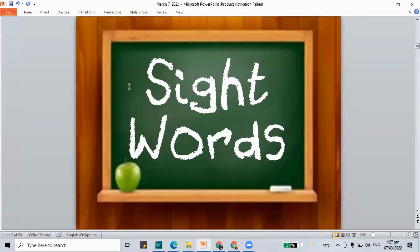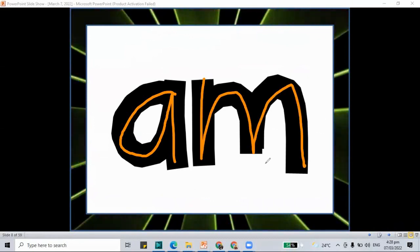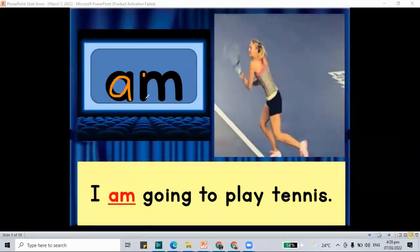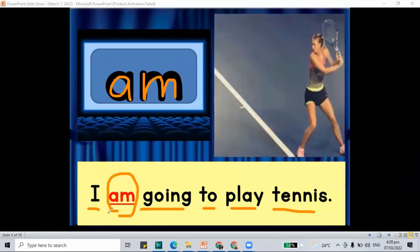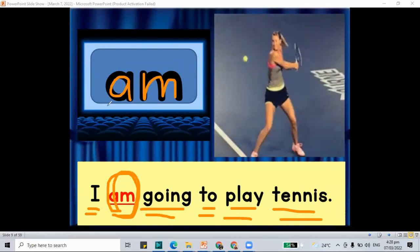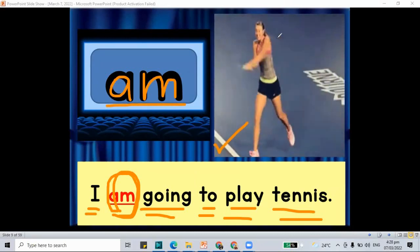Let's move on to another part of our class and it is to know about our sight words. The first word that we need to remember is the word 'am.' A and M together makes the word 'am.' Here are some sentences with the word 'am.' I am going to play tennis.